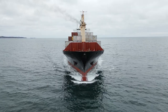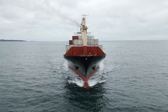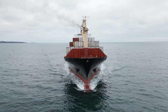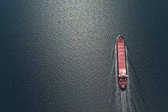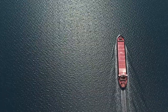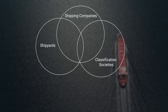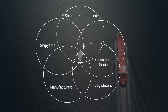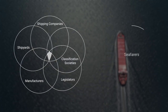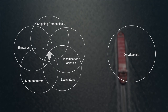The survey shows that the shipping industry faces a critical communication gap between end users at sea and designers. Through interviews, surveys and workshops, mariners indicated that while intermediaries like shipyards, shipping companies, classification societies, legislators and manufacturers keep a constant communication with each other, seafarers are not normally being considered and included in the design of the ships and systems they will end up using.